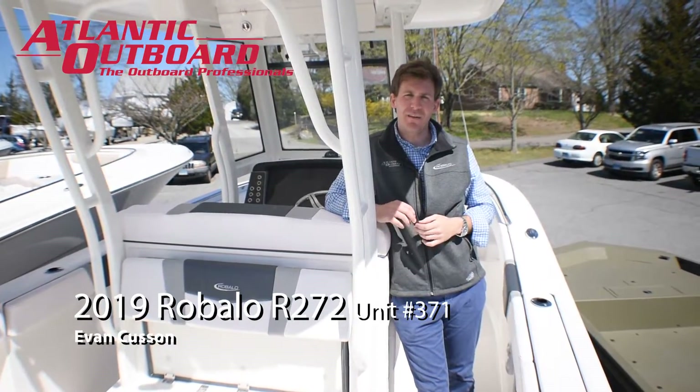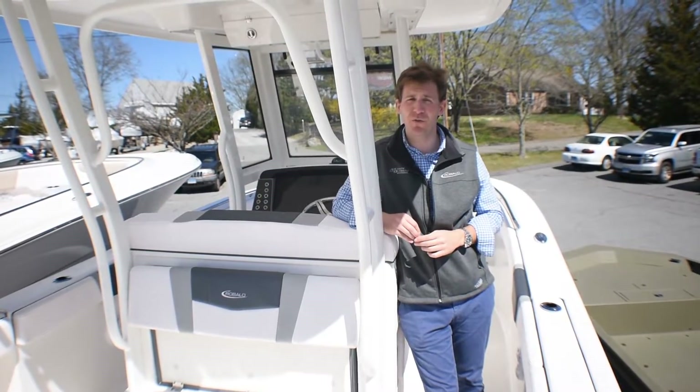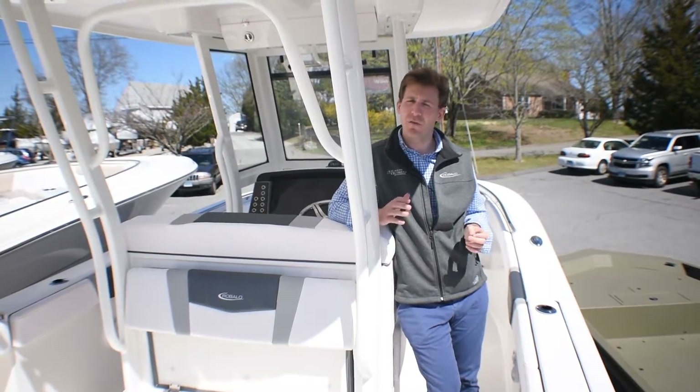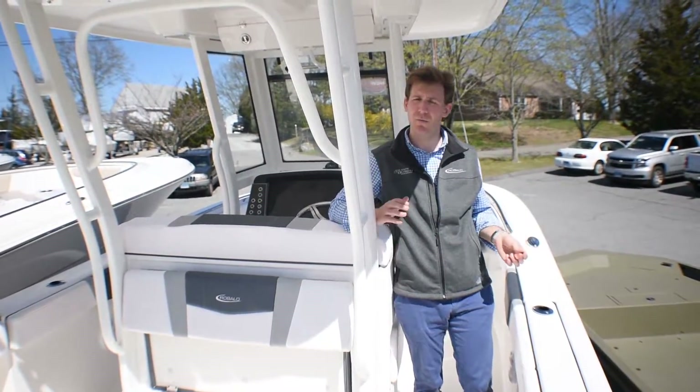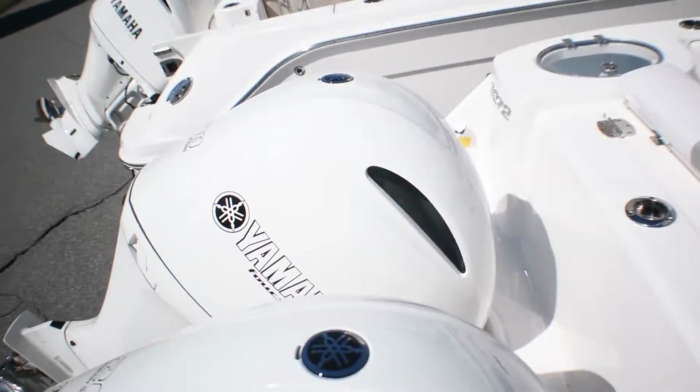Hi, this is Evan from Atlantic Outboard and today I'm going to walk you through the brand new 2019 Robalo R272. Our stock boat is a white colored boat with white powder coat and white twin Yamaha 200 digital engines.